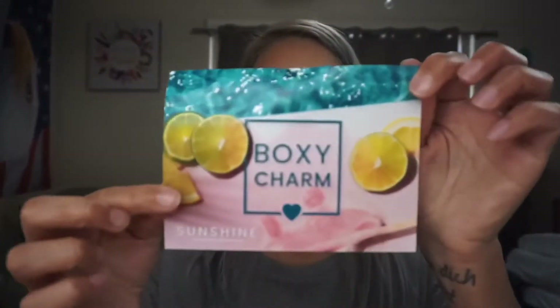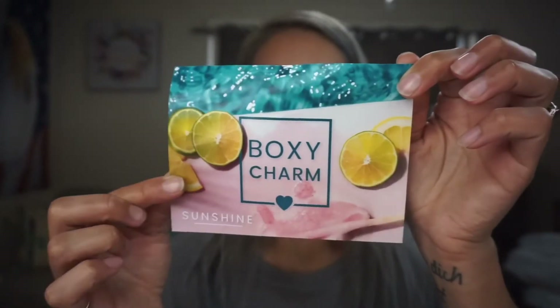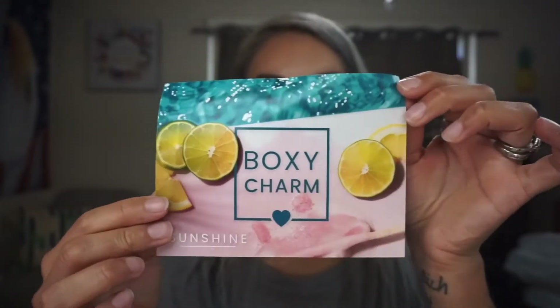I'm gonna start opening my box first. For this month we have BoxyCharm Sunshine — very summer. For this one I have variation number 44.